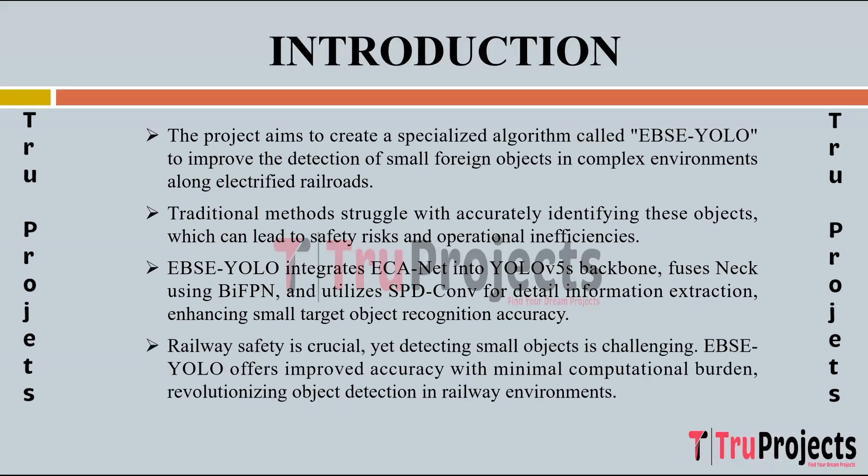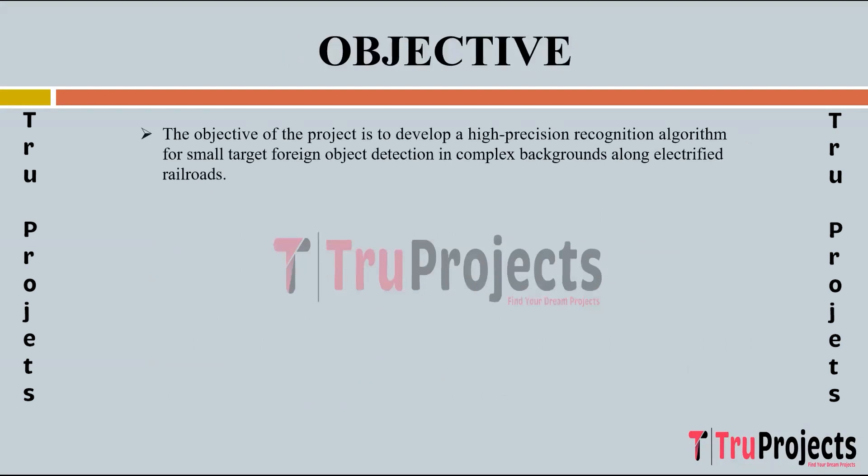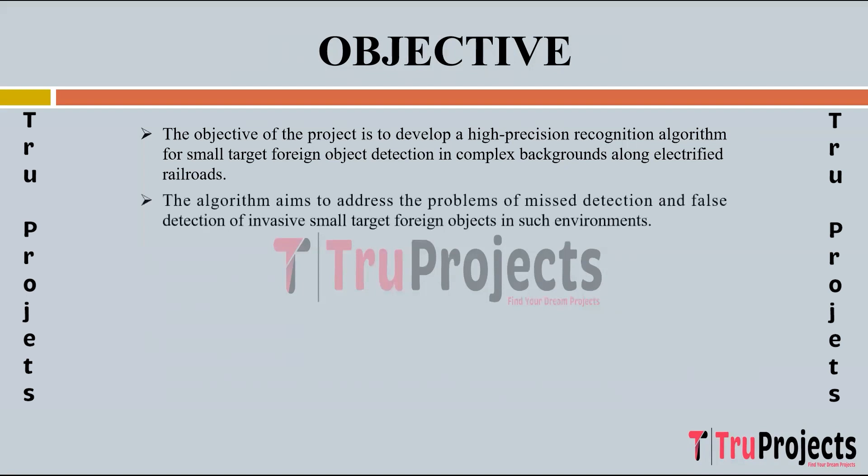Railway safety is paramount, yet detecting small objects in railway environments is challenging. EBSC YOLO offers improved accuracy while minimizing computational burden, thereby revolutionizing object detection in railway environments and addressing critical safety concerns. The primary goal of the project is to develop a high-precision recognition algorithm specifically tailored for detecting small target foreign objects within complex backgrounds along electrified railroads, addressing safety concerns and operational inefficiencies posed by missed and false detections.